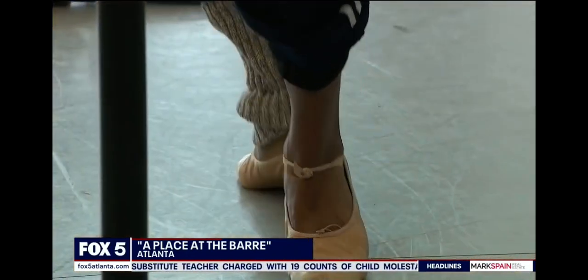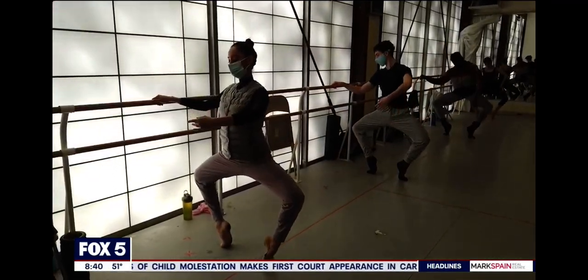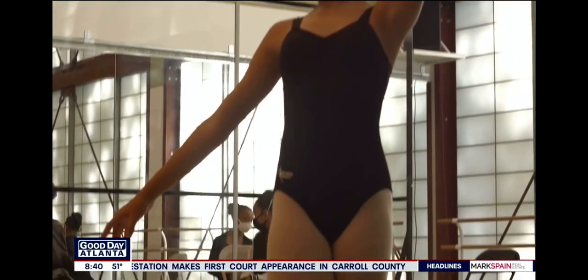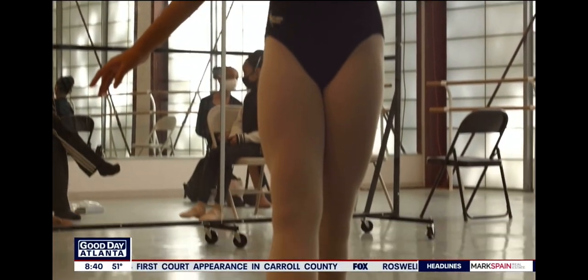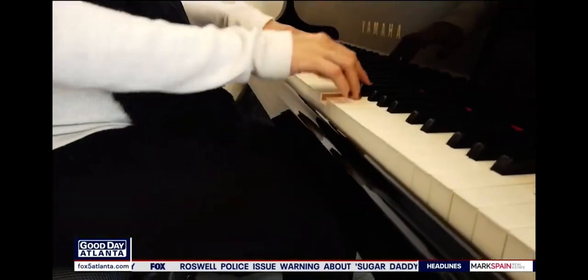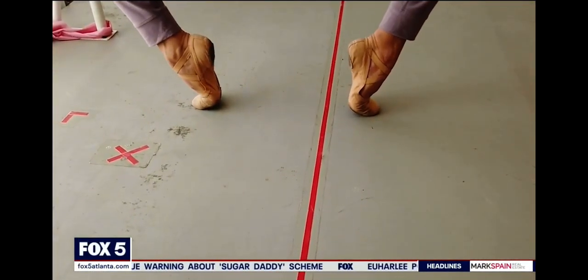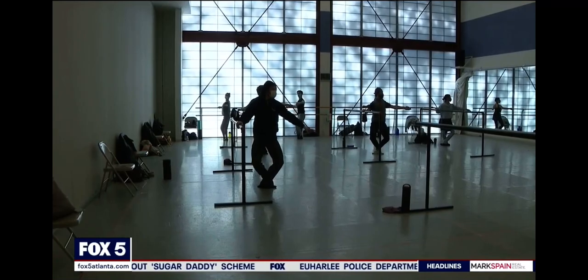There are certain things every ballet dancer needs: flexibility, strength, and coordination. But even more basic than those, a ballet dancer needs tights. And for so many years, when it came to buying tights, a dancer's options were limited — basically pink shoes and pink tights. That's changing thanks to dance companies like Atlanta Ballet.